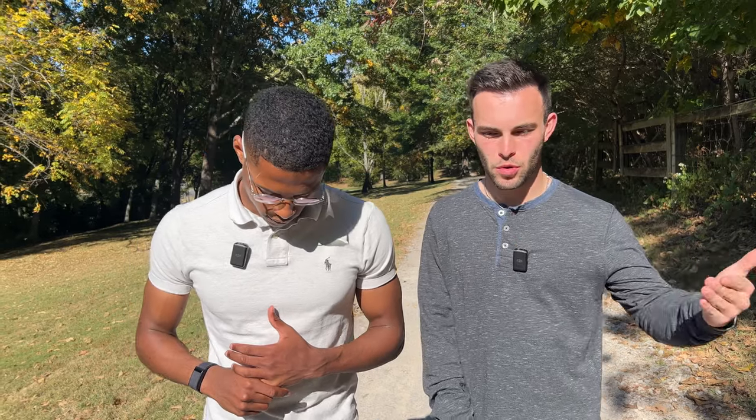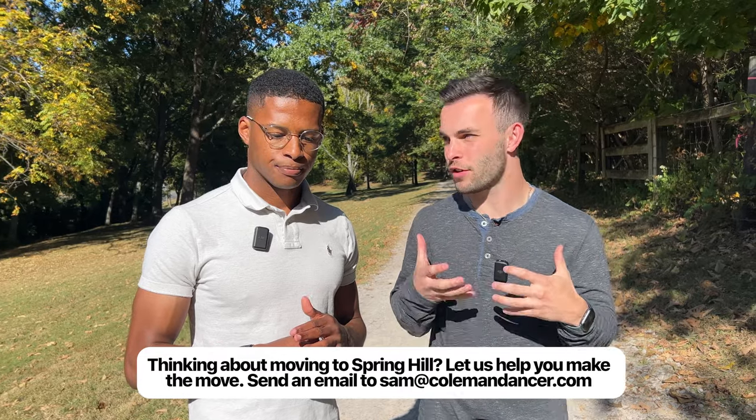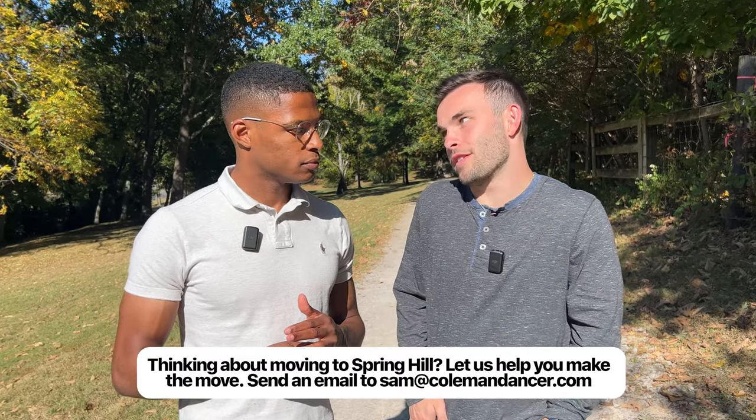That concludes our vlog tour of Spring Hill, Tennessee. Let us know in the comments what you thought and if there are any neighborhoods you'd like us to cover in more depth. We do map tours and individual neighborhood tours to give you the full picture of what it's like to live here. If this video pushed you toward making a move, reach out to us — schedule a Zoom call via the link in the description, and we'll help you find the best fit for you and your family. Thanks for watching, we'll see you on the next one.